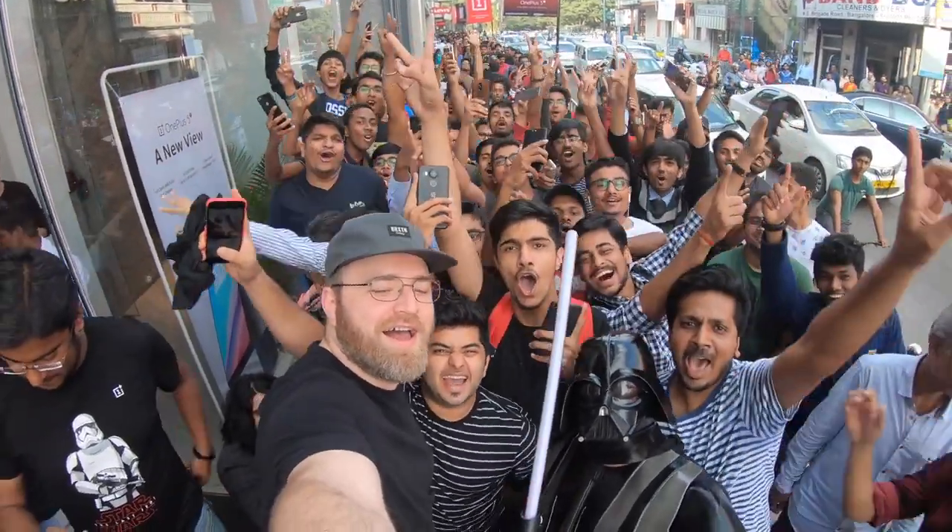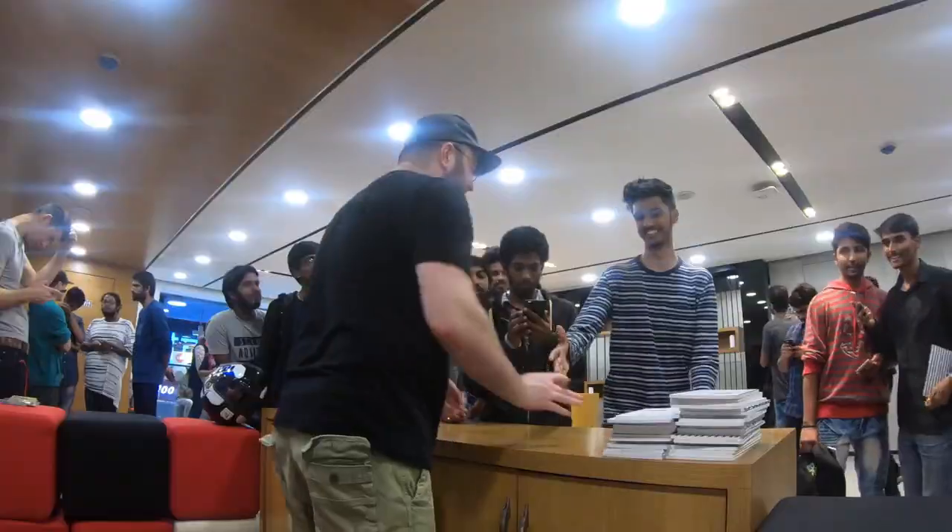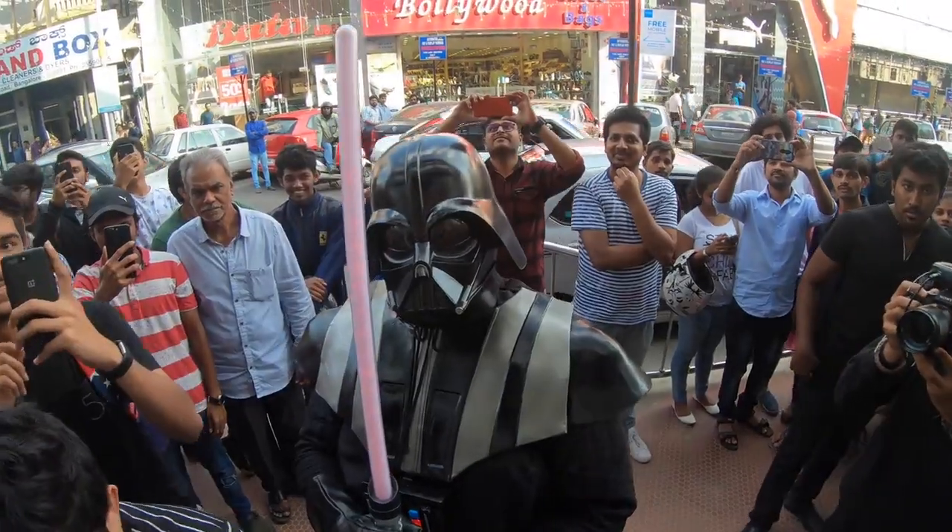Many of you know I've been traveling recently. I was in India — it was an incredible experience. I met so many of you guys, the Unbox Therapy viewers. We even did some sunglass shopping in India.